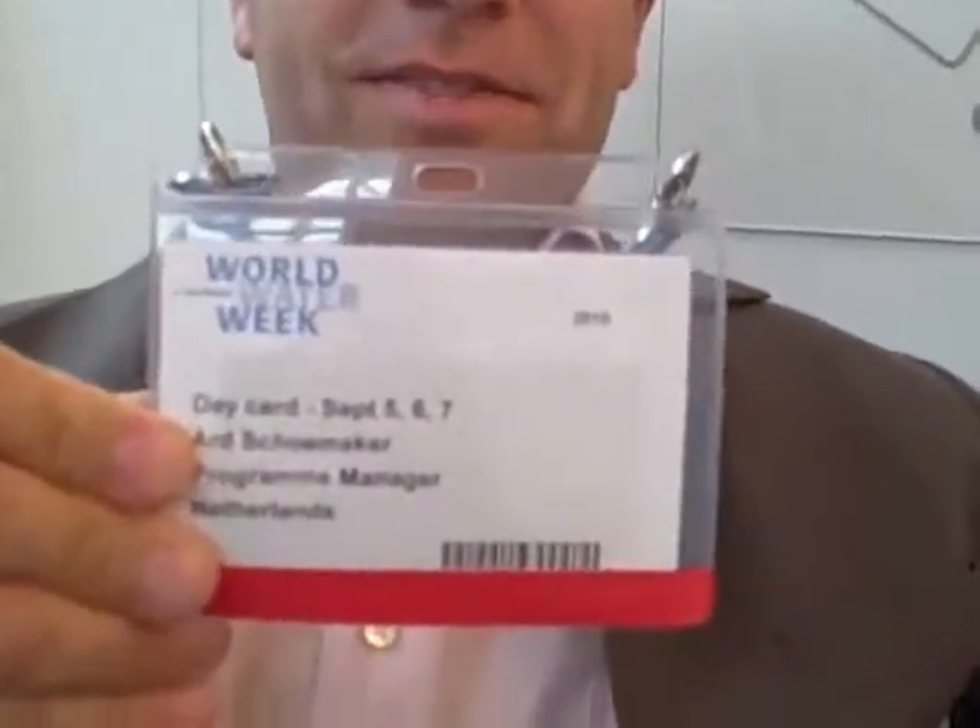Show me a badge. This is my badge. I'm Arjen de Vries from Acacia Water, based in Gouda. And I'm Arth Shoemaker from Rain.